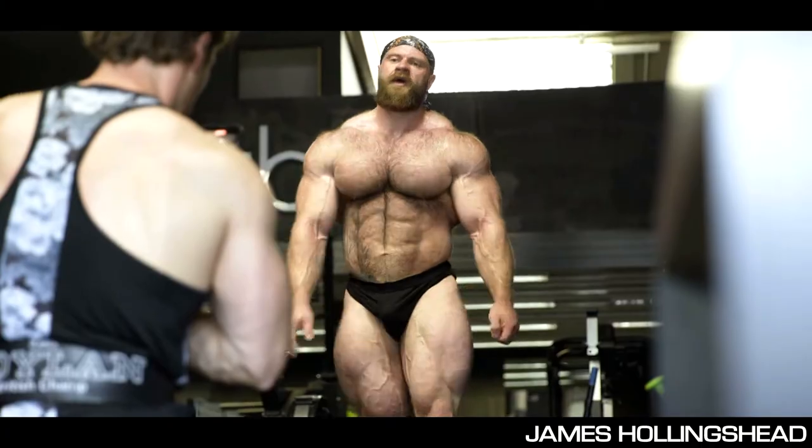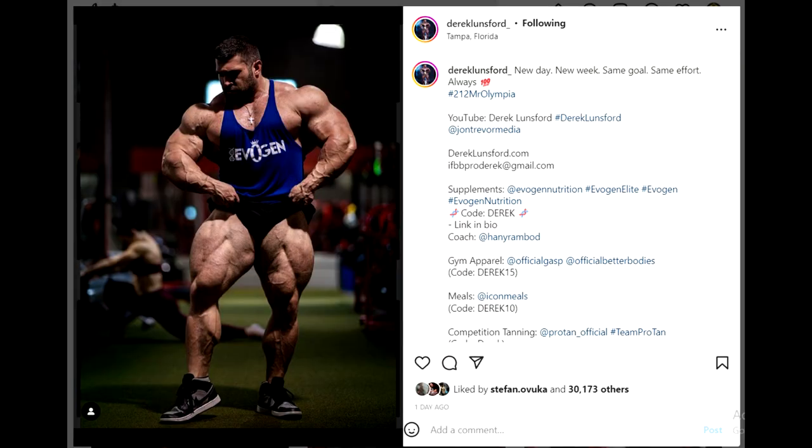Derek Lunsford with a new physique update — he looks lean and big and everything looks great. But the caption is what I found interesting. He says 'new day, new week, same goal, same effort, always 100%' and then hashtag 212 Mr. Olympia. Does this mean he's gonna be doing 212 this year, or does it just mean that he won the 212 Mr. Olympia and he's reminding us of that? It could mean both things.